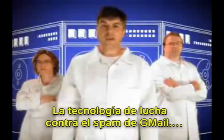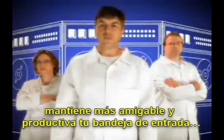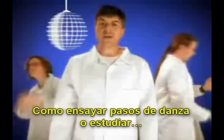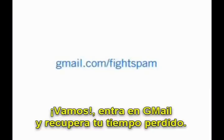So there you have it. Gmail's excellent spam-fighting technology not only makes your inbox a friendlier, more productive place, it also saves you time. Time you can spend doing things you enjoy, like practicing your dance moves or studying Esperanto. So please, get Gmail and get back your time.